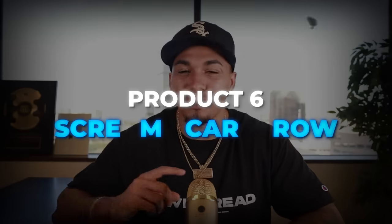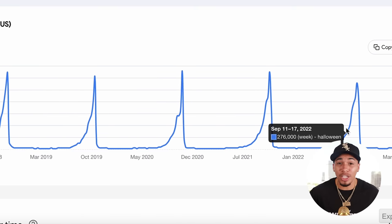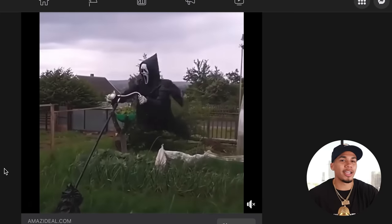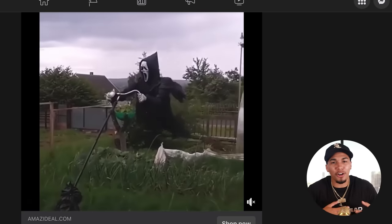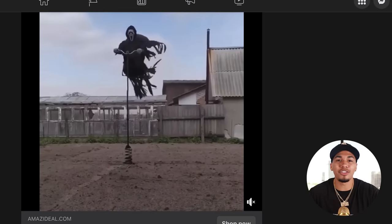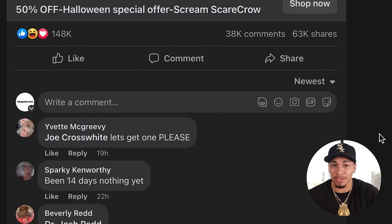Product number six is perfect for the trend that's happening right now, which is Halloween. This is a scream scarecrow. On Google Trends, the Halloween trend is something you need to be taking advantage of right now if you want to make serious money. I love this product because it goes crazy every single year. It's a scarecrow you can put in your front yard, backyard, or anywhere you want — and it really looks cool because it moves with the wind. It's great for its wow factor, because if you're scrolling on your timeline and you see this, you're going to stop. And it's still getting comments and shares today.